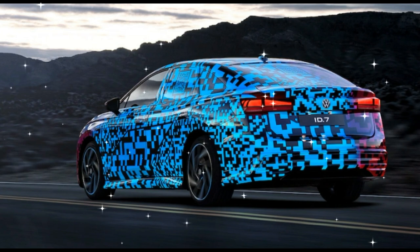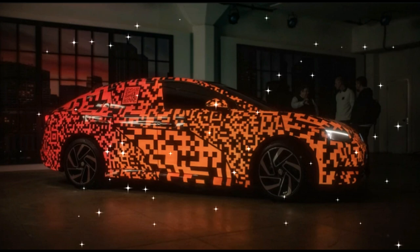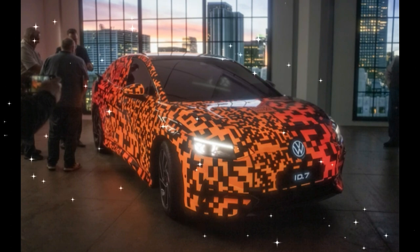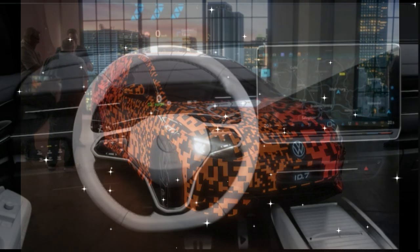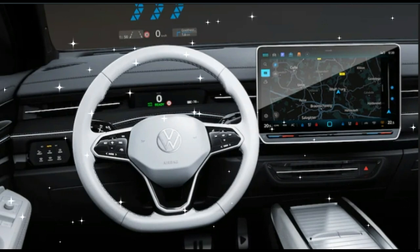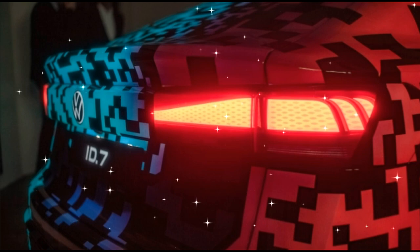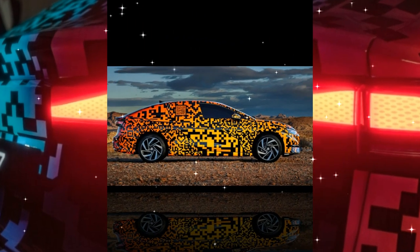The ID.7 sits on a spacious 116.9-inch wheelbase. That long stretch between the wheels also lets VW cram in a long-range battery pack that claims will be good for up to roughly 435 miles on the European WLTP efficiency measurement. VW says the new ID.7 will be sold on three continents, so we're curious what the U.S. range claim from the EPA will ultimately be, but it seems guaranteed to impress when we learn more later this year.